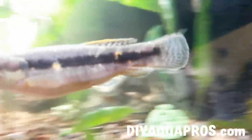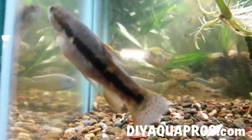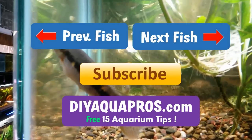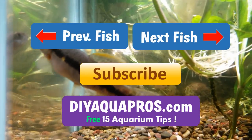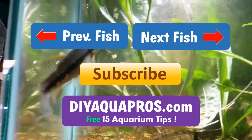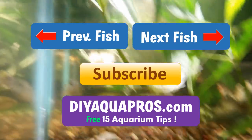I want to know if you guys would keep such an aggressive fish in your tank, because honestly, I'm still on the fence about it. Let me and others know what you think in the comments below. Thanks for watching guys. Don't forget to subscribe and check out DIYAquaPros.com for more profiles, aquarium science, and project videos. We'll see you next time.